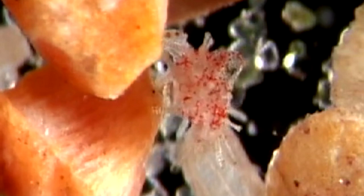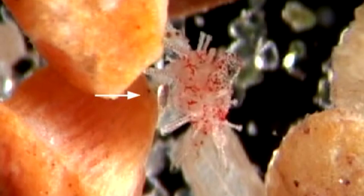So next time you're at the beach, just remember it may have passed through a sea biscuit. Or a pair of fish. Or both.